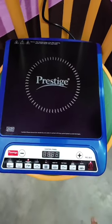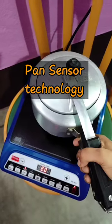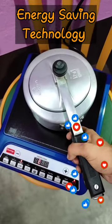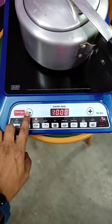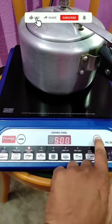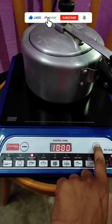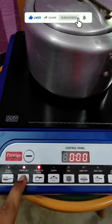When switched on, the device will not turn on due to pan sensor technology because the pan is not there. As soon as we place the pan on the cooktop, it automatically detects and switches on. You can decrease or increase the power using the minus or plus buttons. The highest power is 1600W, the lowest is 100W, and the default power is 1400W.